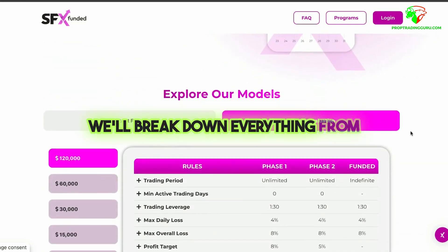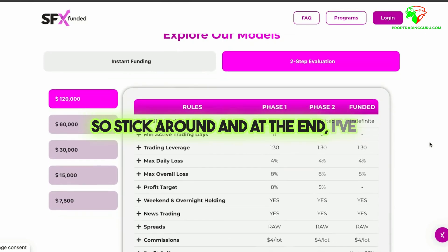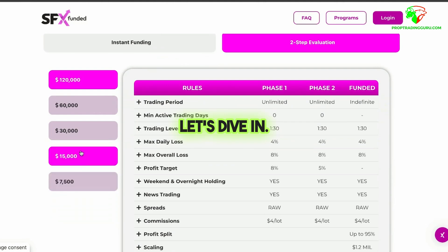We'll break down everything from funding programs to profit splits, so stick around — at the end I've got a special discount code just for you. Let's dive in.